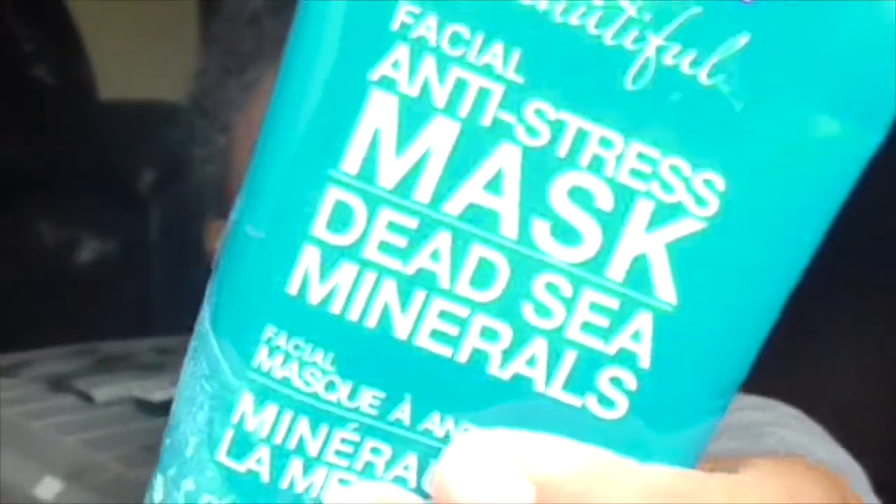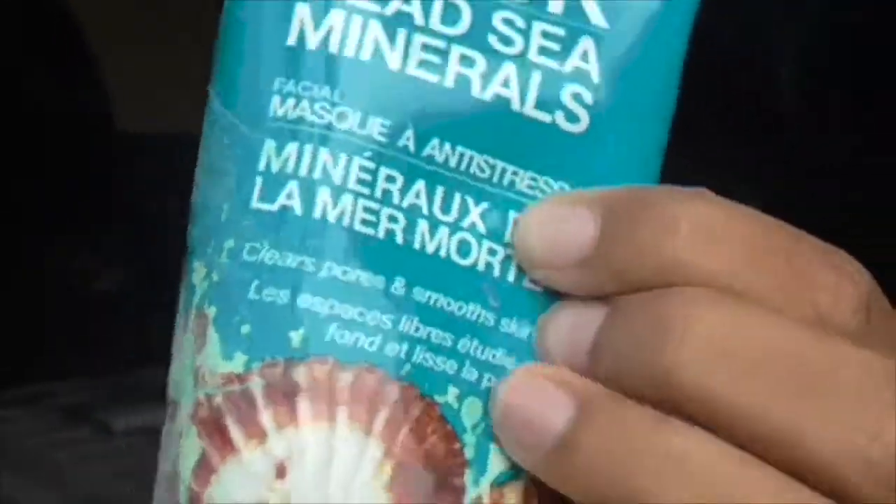That's pretty much it for skin. I also got this facial anti-stress dead sea mineral mask, which has really cool packaging that caught my eye — that's why I got it. It's really nice; I've only used it once. It smells like heaven — if heaven has a smell, I'm pretty sure this is what it smells like. I got all of this from CVS, and I will have reviews up soon, but this is just a haul and I haven't been using these very long.